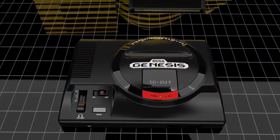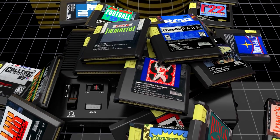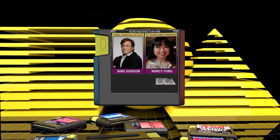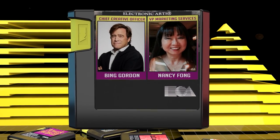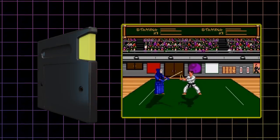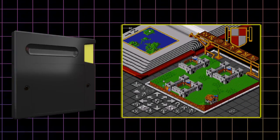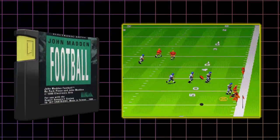That more direct control over manufacturing is exactly where EA's Yellow Tab Sega Genesis carts come in. EA's Chief Creative Officer Bing Gordon and Vice President of Marketing Services Nancy Fong took advantage of the special licensing agreement and created the Yellow Tab cartridges as a way to make EA's carts stand out from other Genesis titles. Nancy Fong is one of EA's earliest employees and, 37 years later, she is still working there. Within a month of CES, EA released its first two Sega Genesis games — Budokan: The Martial Spirit and Populous — both featuring the now iconic Yellow Tab cartridges. Toward the end of the year, EA released John Madden Football for the Genesis, which would go on to sell over 400,000 copies.